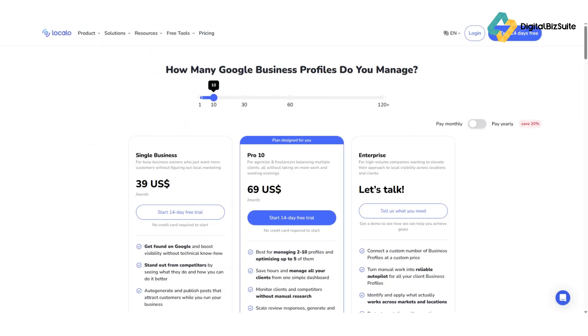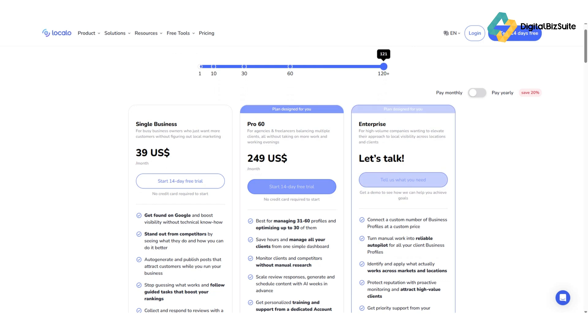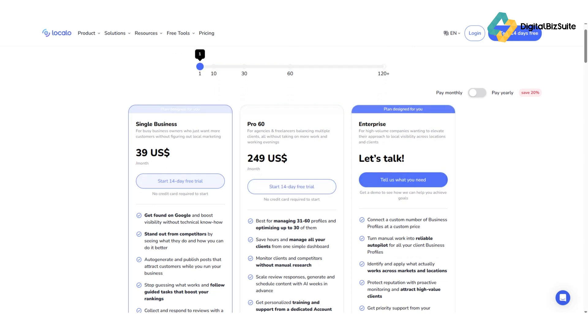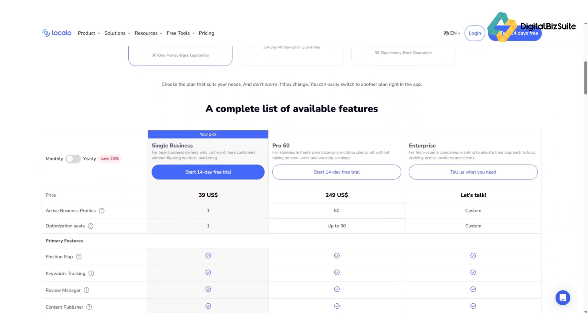Now, how much does it cost? Localo offers flexible pricing depending on the number of locations you manage. The starter plan is perfect for small business owners, while agencies can scale up with pro and premium tiers that include more locations, keyword tracking, and reporting tools. Considering how much local visibility can impact sales, it's a solid return on investment.